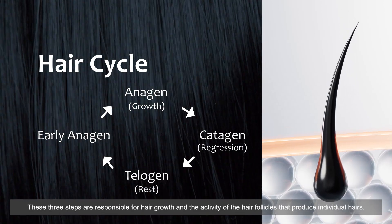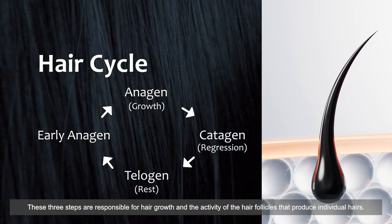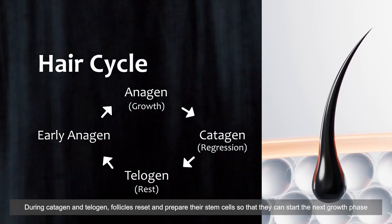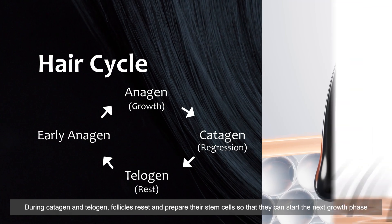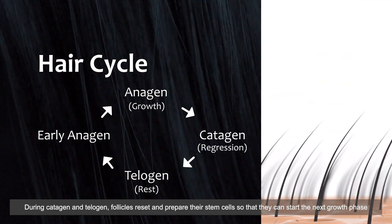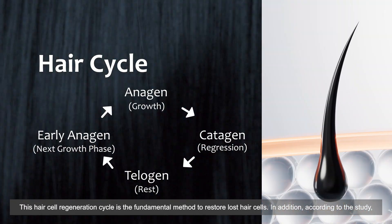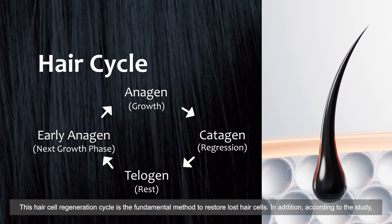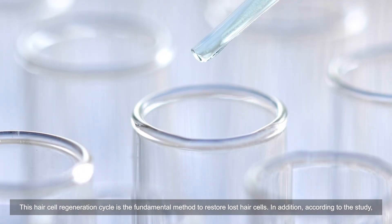These three steps are responsible for hair growth and the activity of the hair follicles that produce individual hairs. During catagen and telogen, follicles reset and prepare their stem cells so that they can start the next growth phase and make new hair. This hair cell regeneration cycle is the fundamental method to restore lost hair cells.